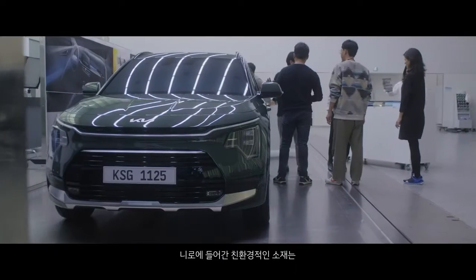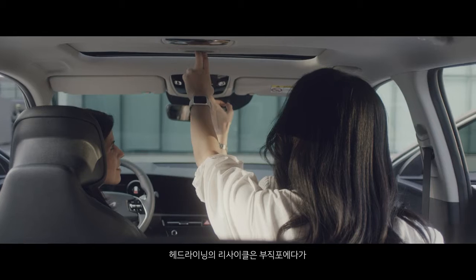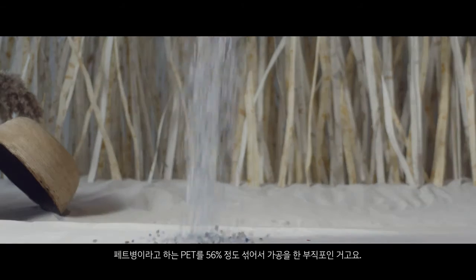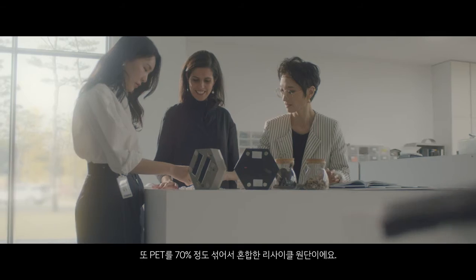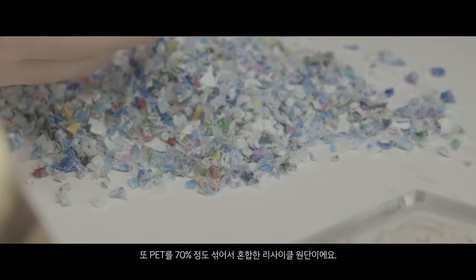니로에 들어간 친환경적인 소재는 헤드라이닝의 리사이클 부직포에다가 페트병이라고 하는 PET를 56% 정도 섞어서 가공을 한 부직포이고요. 카고스크린에는 니트 재질 안에 PET를 70% 정도 섞어서 혼합한 리사이클 원단이에요.